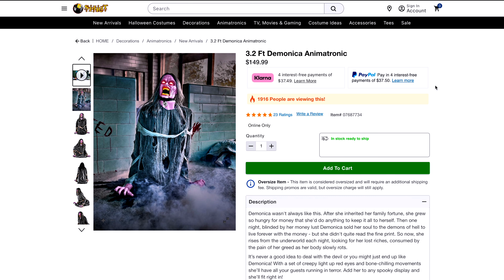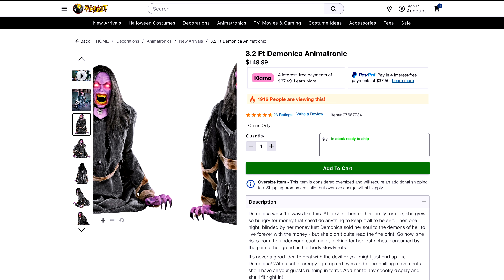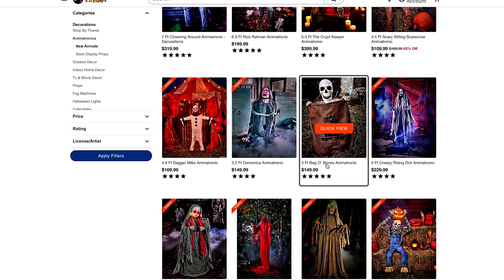So that was the video for Demonica. She is a really cool animatronic — perfect for like a zombie apocalypse Halloween party or something like that. She looks really cool. If I'm getting her, I'm definitely putting her in a graveyard scene, like emerging from a grave — that'll look amazing in the haunt. Definitely recommend her — she's amazing.